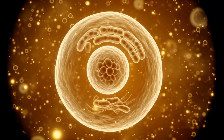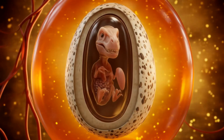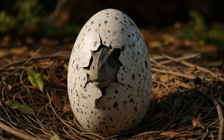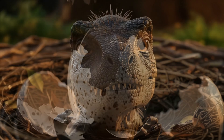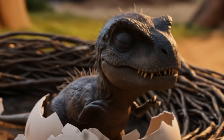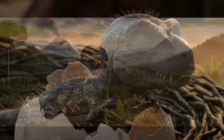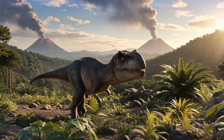Crikey! We've just witnessed the incredible journey of a T-Rex, from a single cell to a newly hatched predator. It's absolutely mind-blowing to think that every T-Rex that ever roamed the Earth started out just like this. Nature is truly amazing, isn't it? Remember, even the mightiest creatures have humble beginnings. Thanks for joining me on this prehistoric adventure. Until next time, see you later, alligator!